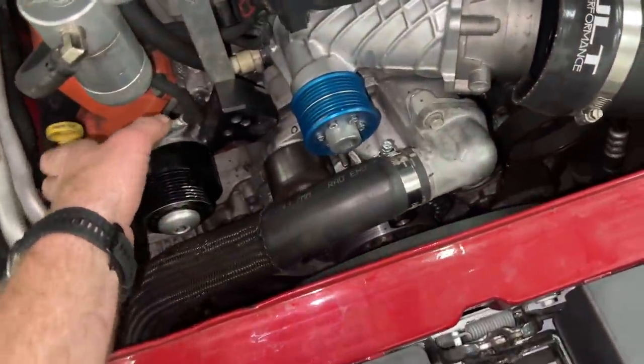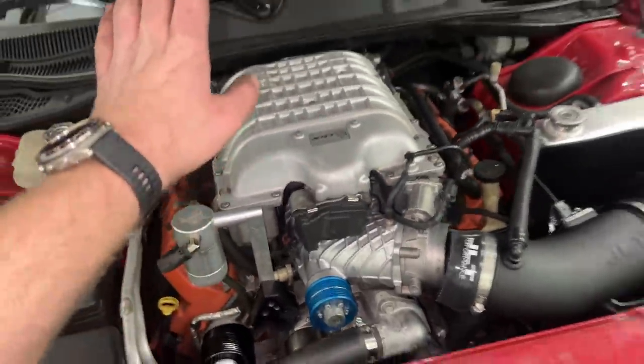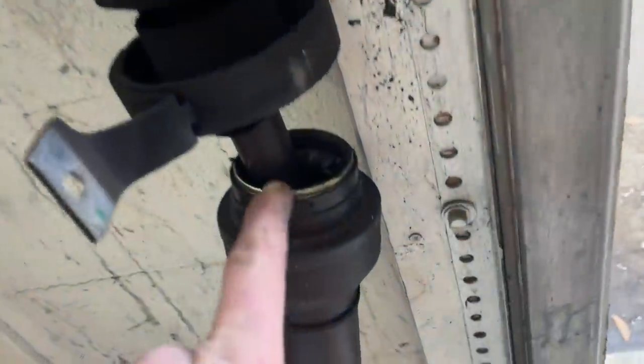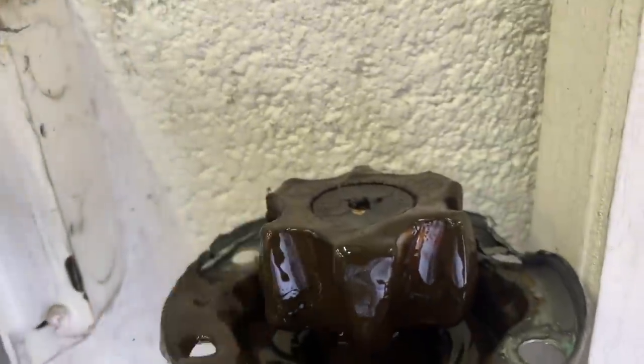All that's left to do on this car: I've got to put the supercharger belt on, accessory belt on, and then they have the clutch coming in. It's also getting a one-piece drive shaft instead of the two that come stock on the car, because one of them is already destroyed. This is the drive shaft that was in the car — the boot blew out and all the grease is gone.